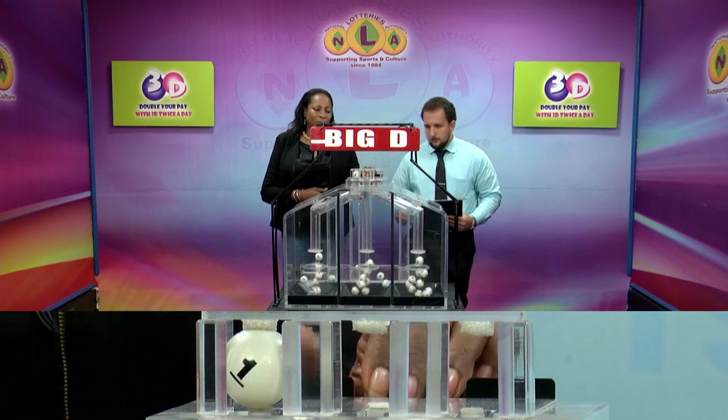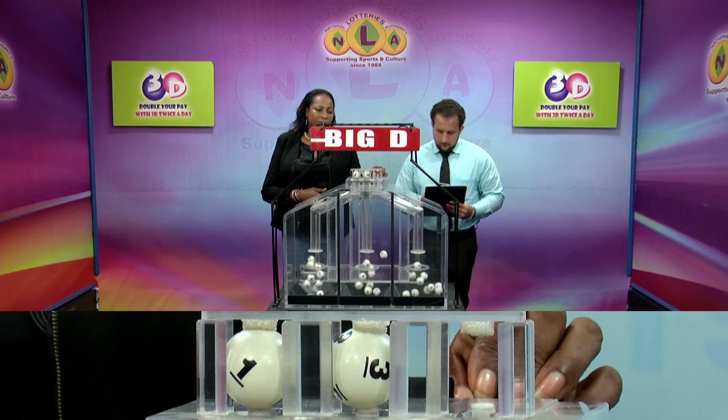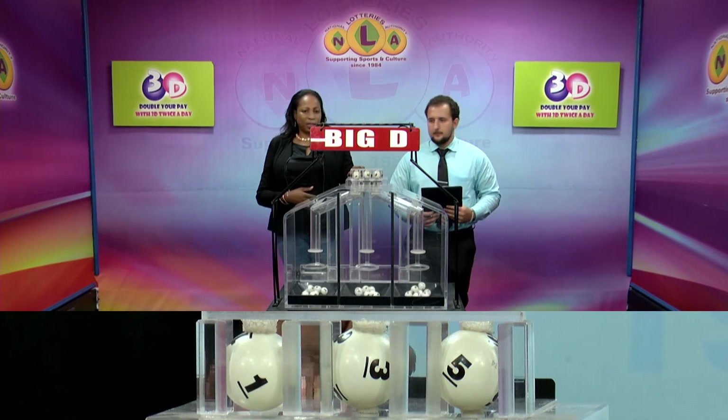The Big Dee winning number is 1, 3, 5. That's 1, 3, 5.